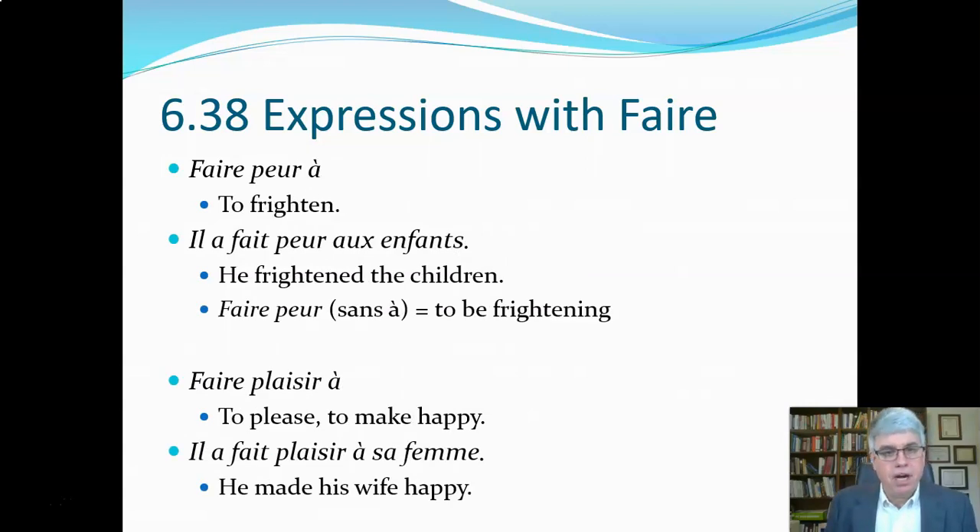Another expression is faire peur à, which means 'to frighten.' Peur is the word for fear. Il a fait peur aux enfants — he frightened the children. Here faire is conjugated with avoir as the past participle, so that's the past tense. Note that without the à, faire peur just means 'to be frightening.' So if it was just il a fait peur, that would be 'he was frightening.' But since it's aux enfants, we say 'he frightened the children.'